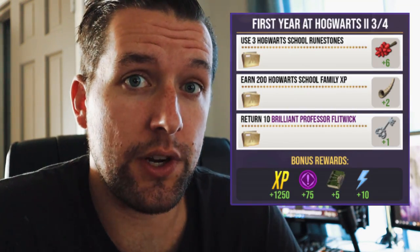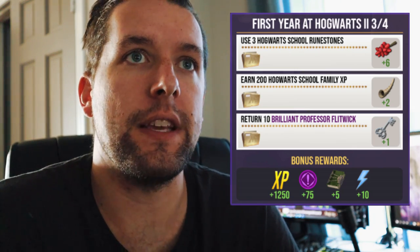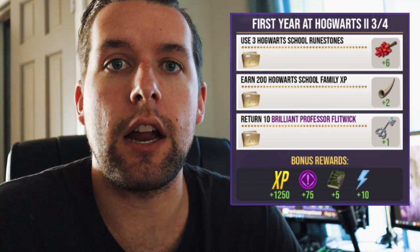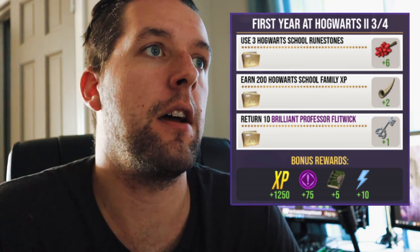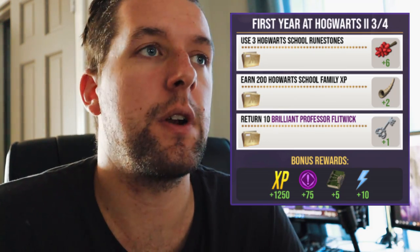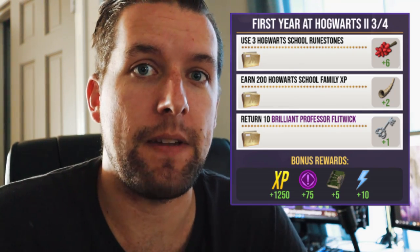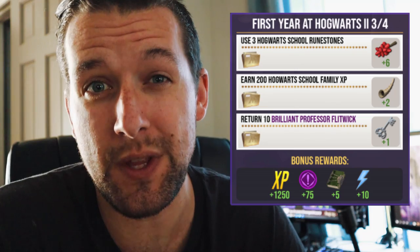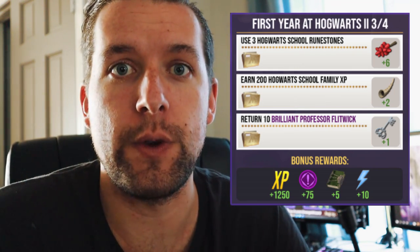We're going to skip down to the third set of tasks, where you have to get 200 Hogwarts School Family XP. The easiest way to do that is to hold off on placing anything. If you've got something in your pocket — say you see a lot of Professor Sprout or Professor Flitwick — just hang on to those particular foundables. As soon as you get to step three, go ahead and place those images to get that Family XP done fairly quickly.